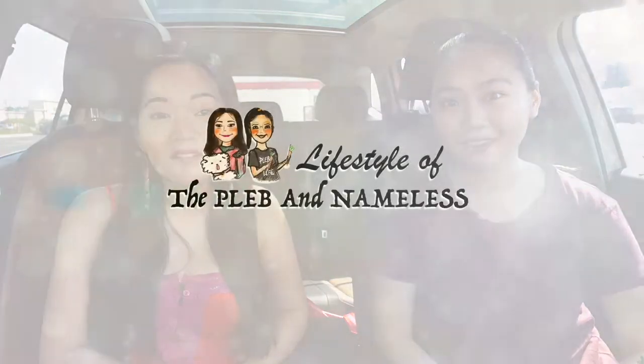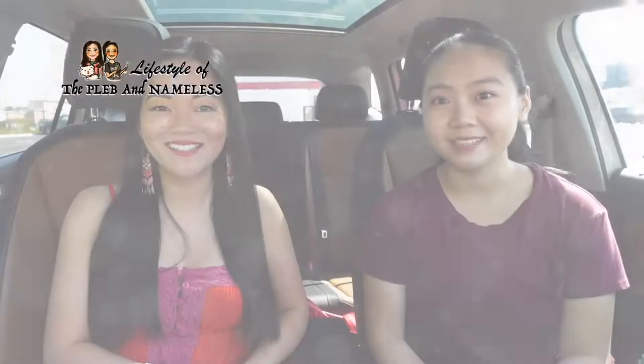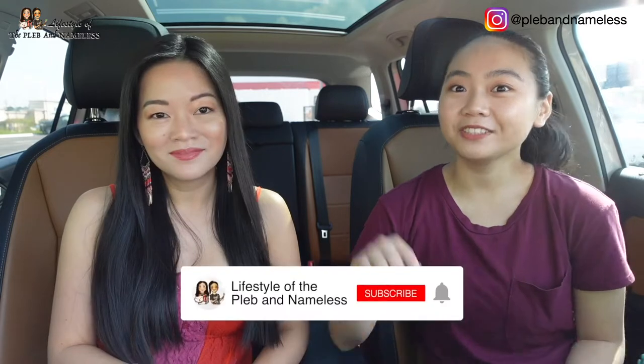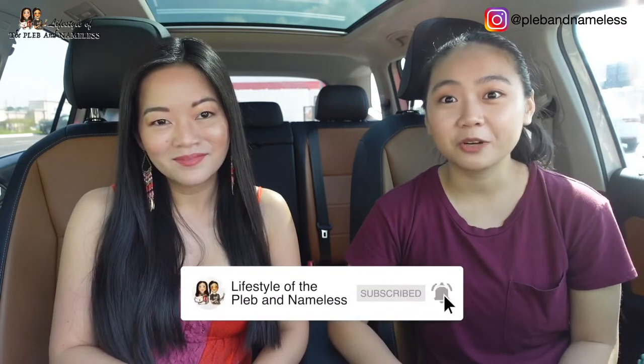Hey guys, welcome back to Lifestyle of the Plebe and Nameless. I'm Joan and I'm Coco. We're here at Arby's today because Joan's never been to Arby's before. It's my first time and I want to try their classic menu items. It's just not as popular as like Chick-fil-A or McDonald's. If it's your first time here, be sure to hit that subscribe button and join our channel. We do lots of food reviews and food tastings. Let's get tasting.